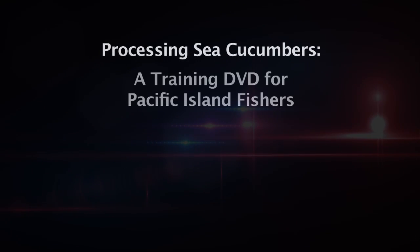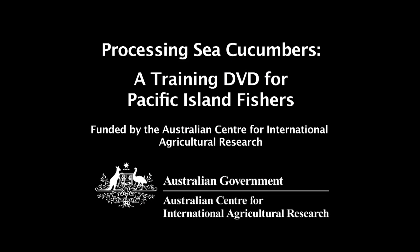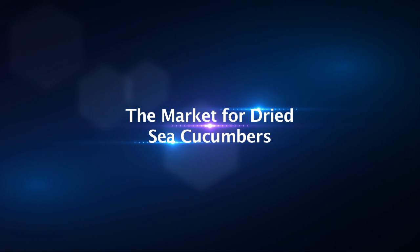Processing Sea Cucumbers: a training DVD for Pacific Island Fishers, funded by the Australian Centre for International Agricultural Research. The Market for Dried Sea Cucumbers.